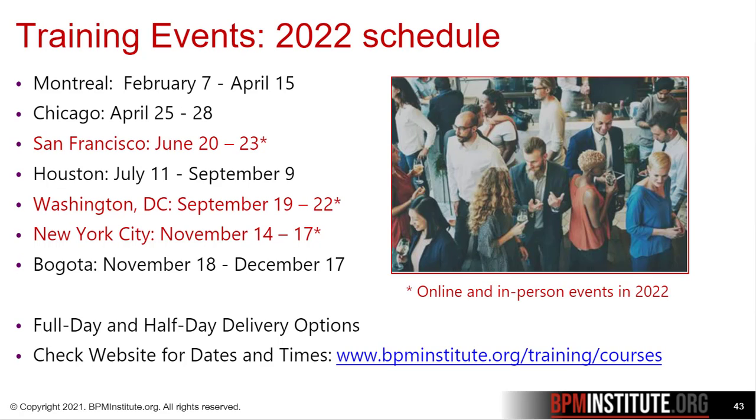Here's a quick preview of our 2022 schedule. Based on our member survey, it looks like it'll be June before we offer in-person training. All of these events will be available online, and if guidelines allow, we'll have face-to-face options as well in San Francisco, D.C., and New York.